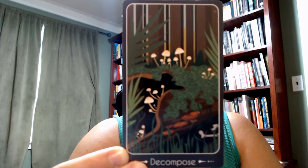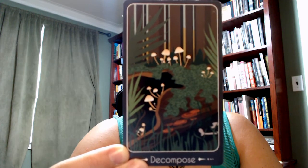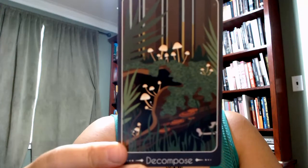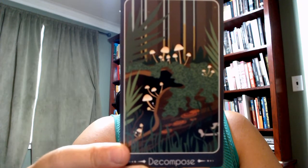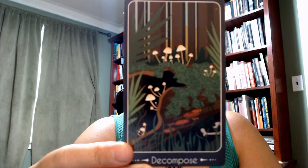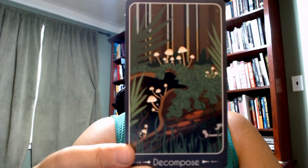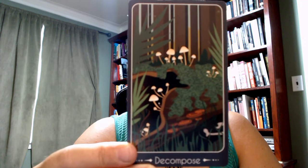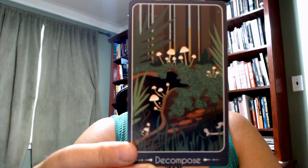Decompose is a very important natural process, of course. I'm allergic to mushrooms, so I have some extra associations that go with that. But they're very important in breaking down the organic matter into constituent parts and into soil, and creating space for new life.